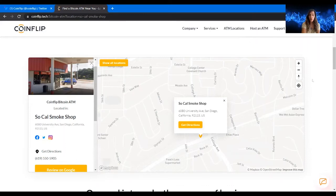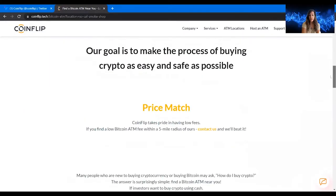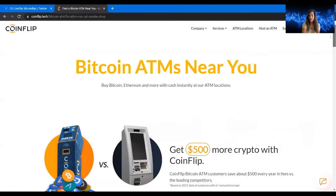All ATM machines have fees when buying and selling cryptocurrencies. One thing that's really nice about CoinFlip is their transaction fees are among the lowest I've seen — as low as 5%, which is very good considering many other ATM machines can be considerably higher, ranging between 7% and 9%. They also do a price match: if you find a lower Bitcoin ATM fee within a 5-mile radius, contact them and they'll beat it.